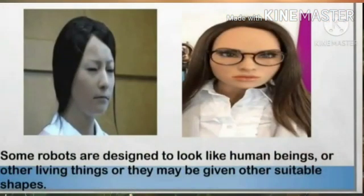Some robots are designed to look like human beings or other living things, or they may be given other suitable shapes. It requires a lot of hard work, skill and imagination to design and build robots. Students, would you like to design or build a real robot when you grow up? For that you will have to study the relevant subjects well and also develop a good imagination.